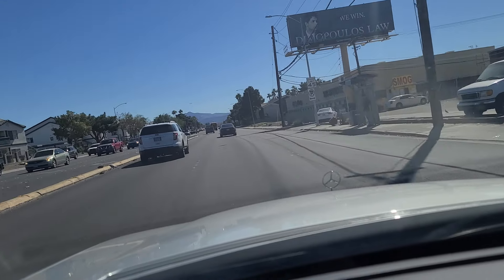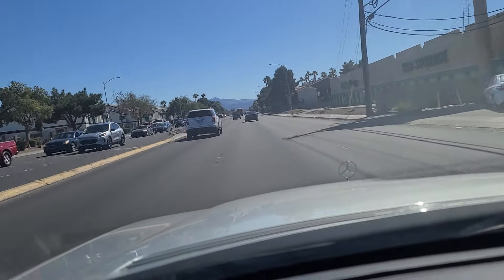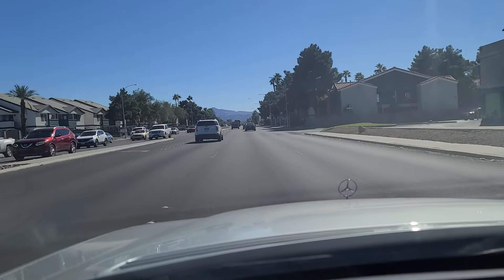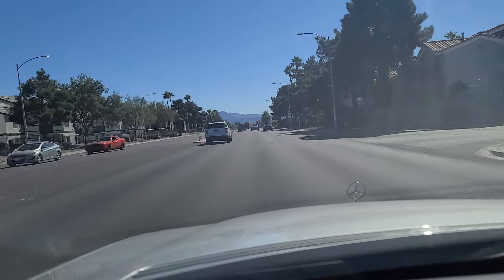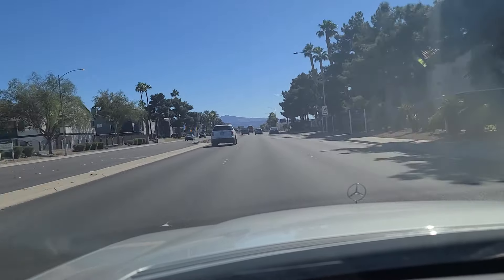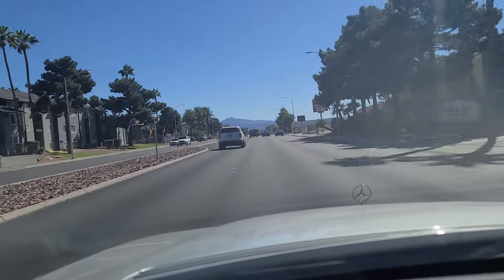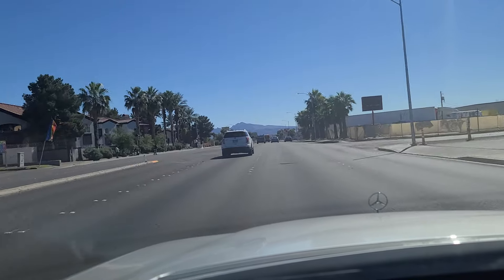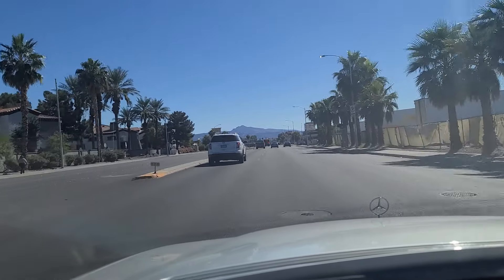And now we're heading south towards the city of Henderson. Nellis Boulevard does not actually go into — I don't believe — it terminates at Russell Road. And I don't think that section of Russell is actually in the city of Henderson proper. As we continue further down Nellis.